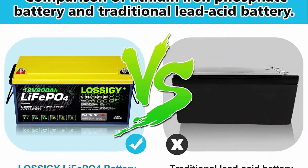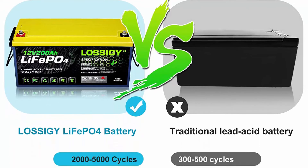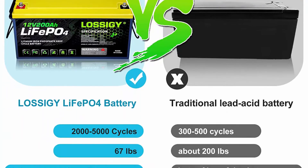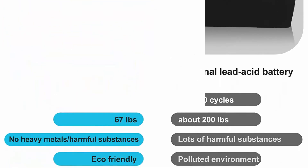Your package includes: one 12V 200Ah LiFePO4 battery, 2 copper core connecting wires, 4 M8 removable terminals, product guide, a worry-free 5-year warranty, and friendly customer service.